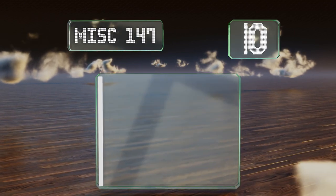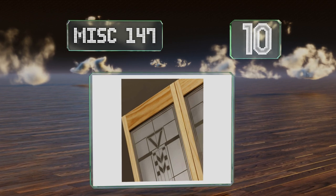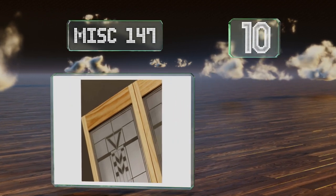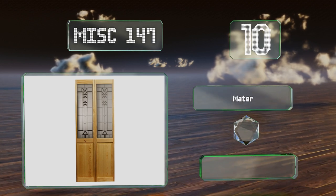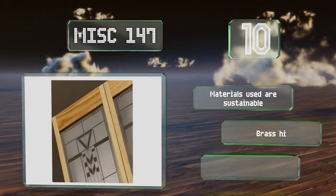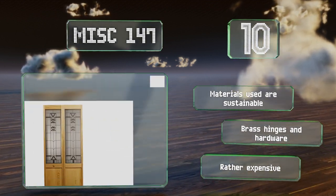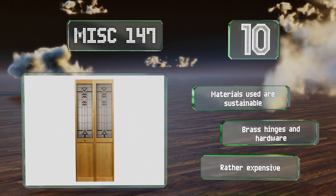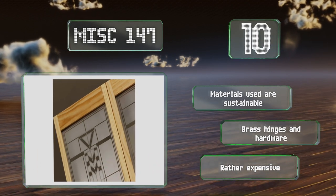Starting off our list at number 10, made to a high standard with quality materials, the MISC147 features twin half-length frosted glass lights with a modern symmetrical etched pattern. The lower molded wooden panels sport rich coloring with a vertical grain. The materials used are sustainable and it comes with brass hinges and hardware, however it is rather expensive.